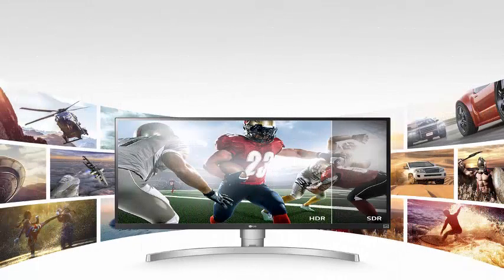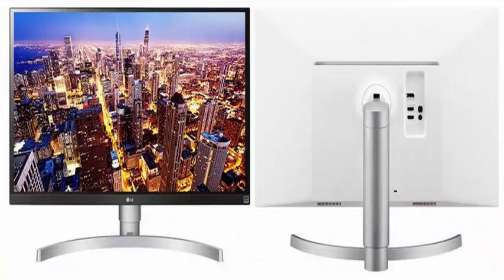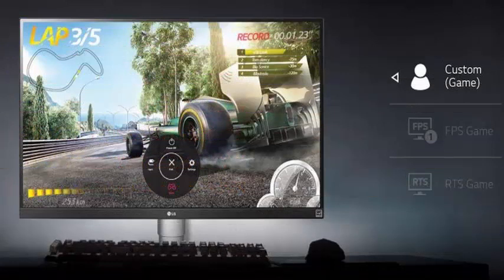LG has announced the arrival of a new monitor to its 4K line, the 27UK650W, which is born with a 27-inch IPS panel and support for video signals with HDR10, although it seems it will not have the official certification of VESA released some weeks ago.